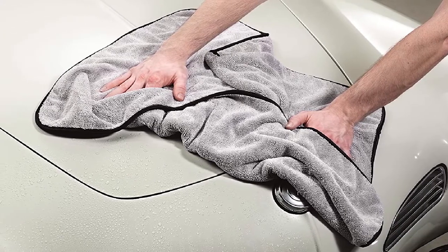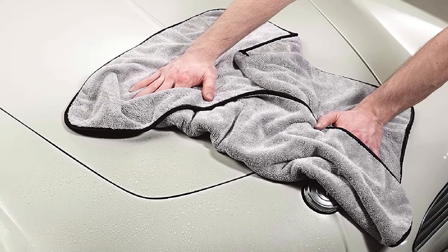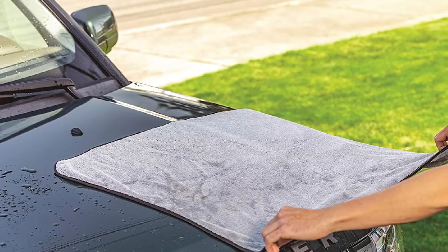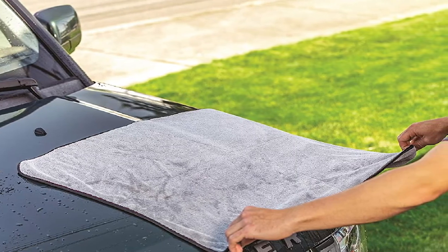In practice, that means you'll have to go over each area with it once to remove every single droplet. That's it. That radical efficiency also means much less chance to leave streaks, swirls, and scratches.